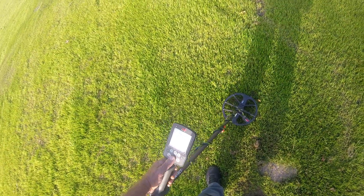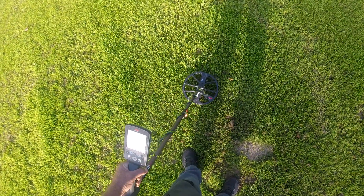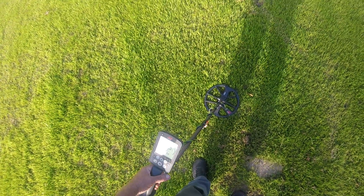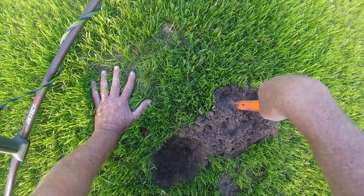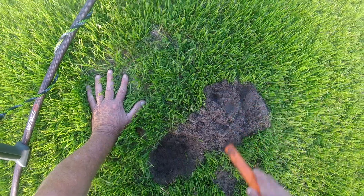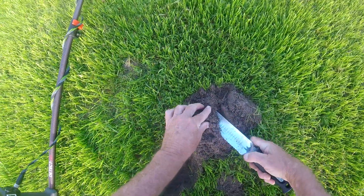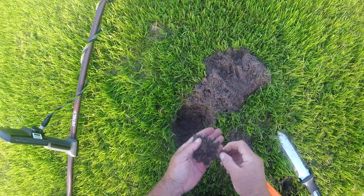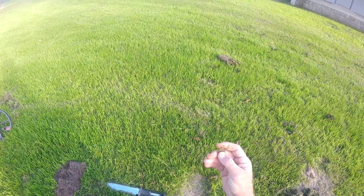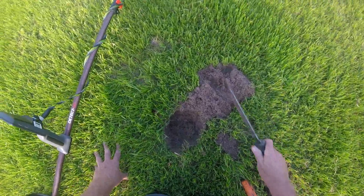About a 25-26 right here. Let's give it a dig and see what we get. There we go — got a dime. Fill it back in.